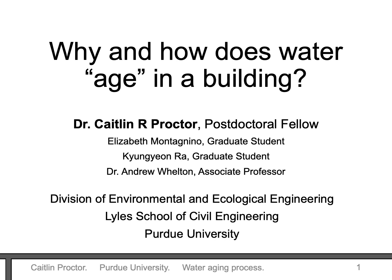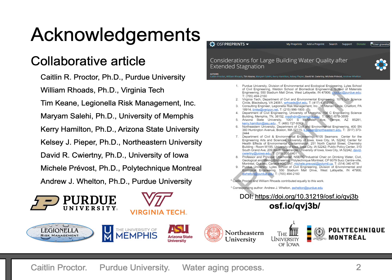Hello viewers! Welcome to a series of videos on building water systems. My name is Caitlin Proctor and I conduct research at Purdue University. This brief presentation is designed to help you better understand what is happening to water as it ages in a building. Before I get started, I want to acknowledge a number of people from different organizations who are working with us on these issues. Thank you to all of our collaborators.